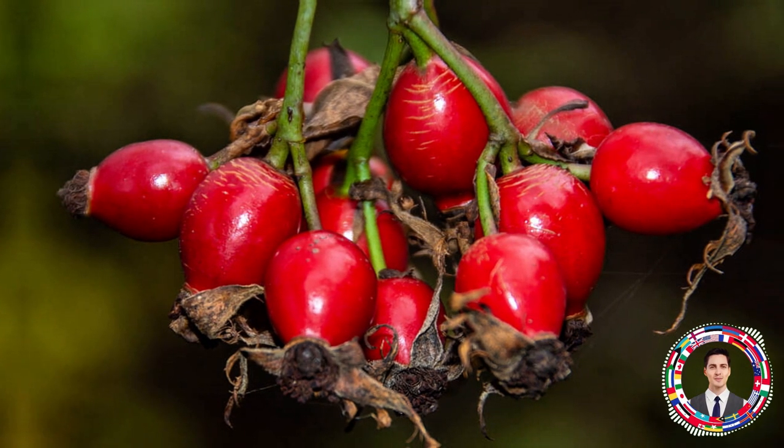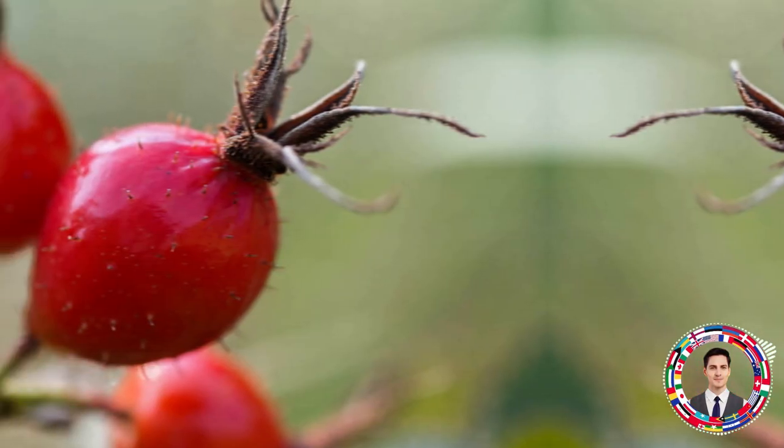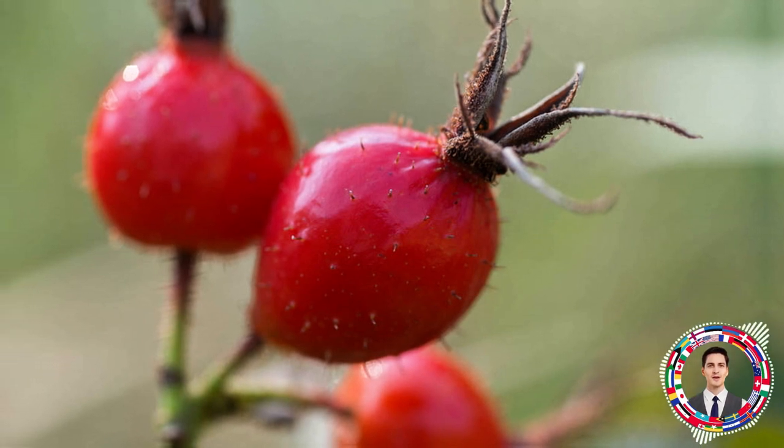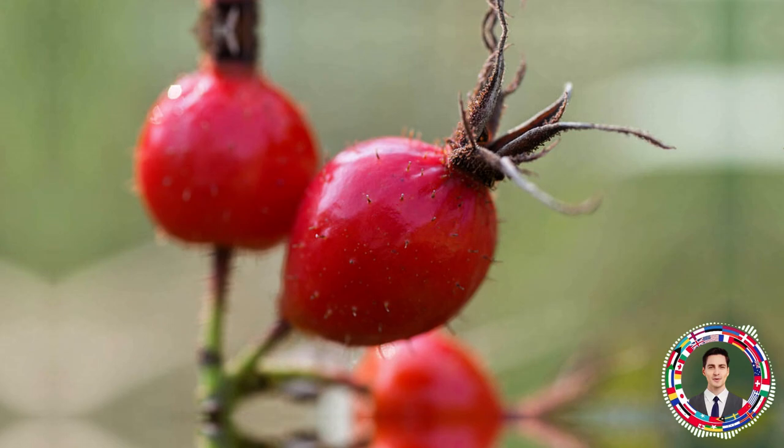Rose hip contains many useful substances and has a beneficial effect on the body. Therapeutic properties are found not only in the berries, but also in other parts of the plant: branches, bark, roots, seeds, petals, and even leaves.